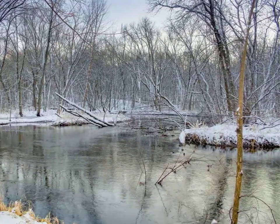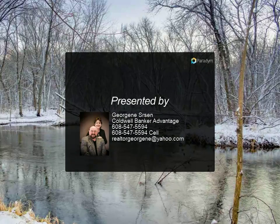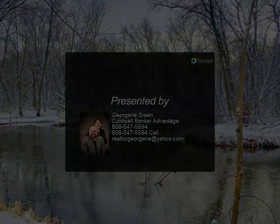Outside features a wraparound deck and 2 storage sheds, 2-bedroom septic. Improvements are not in the floodplain. For more information, review the details.